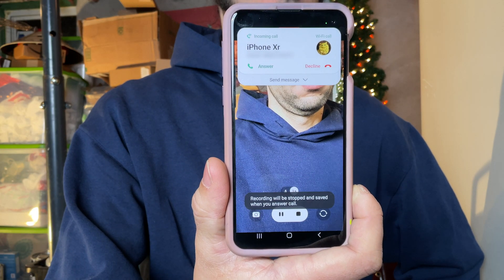One last thing: how does Android behave? This is a Samsung Galaxy S10. Recording will be stopped and saved when you answer the call. Well, there you go.